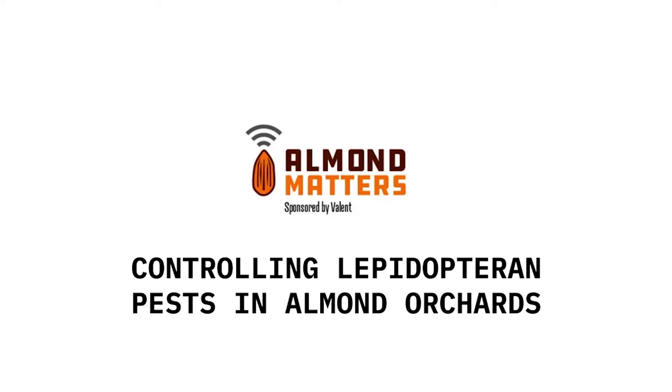For today's segment, we're talking a little bit about pest control with Field Market Development Specialist with Valent USA, Todd Berkdahl. Our conversation will focus primarily on Lepidopteran pests.